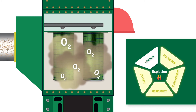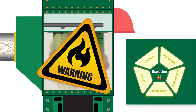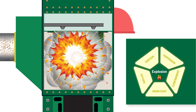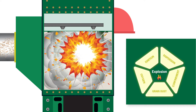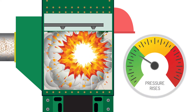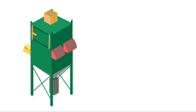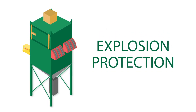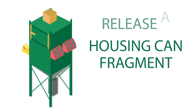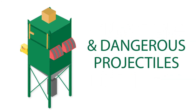At this point, all that's needed for an explosion to occur is an ignition source, which can be anything from a hot bearing or overheated motor to a spark from a misaligned conveyor belt. Once the dust ignites, the pressure inside the collector instantly rises. And unless your dust collector has the proper explosion protection, the housing can fragment and release a pressure wave with heat, flames, and dangerous projectiles into work areas.